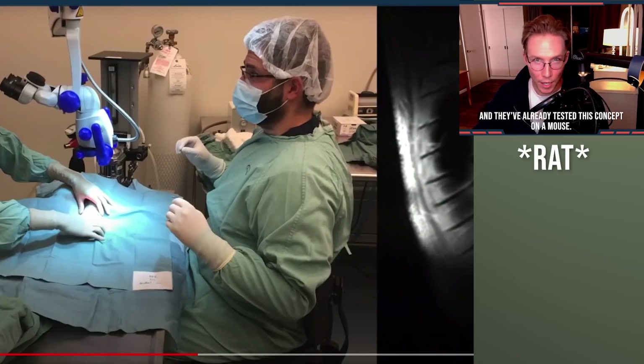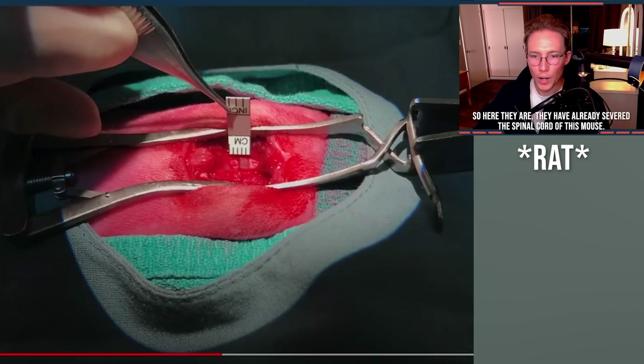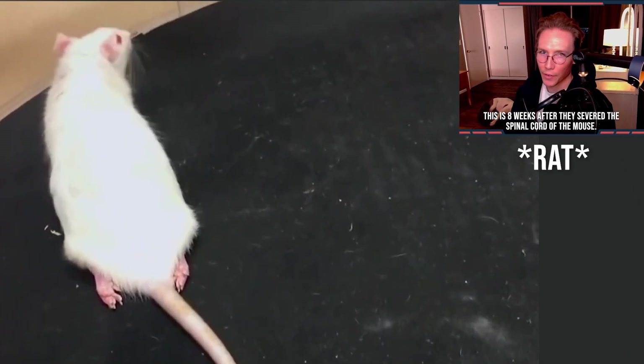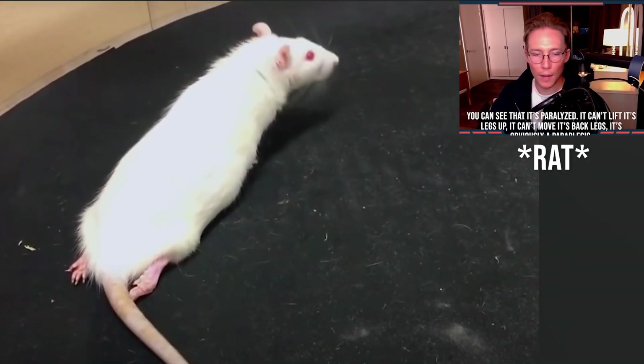And they've already tested this concept on a mouse. Trigger warning ahead — if you are uncomfortable with hurt animals, move along. So here they are: they have already severed the spinal cord of this mouse. This is eight weeks after they severed the spinal cord. You can see that it's paralyzed — it can't lift its legs up, it can't move its back legs. It's obviously paraplegic.